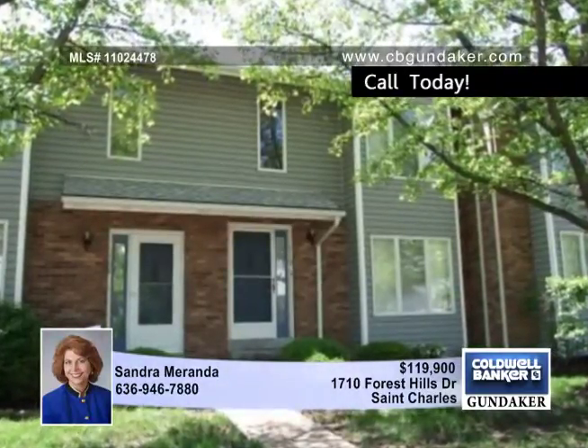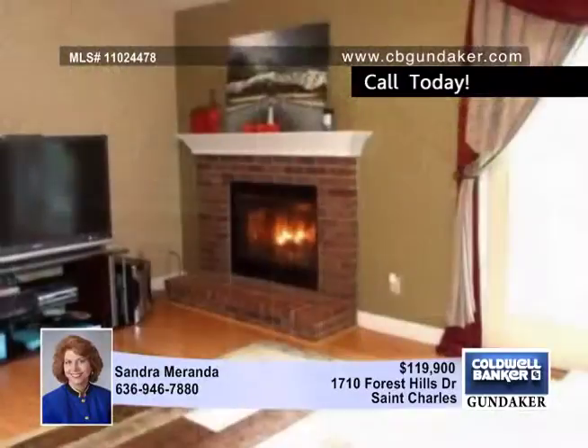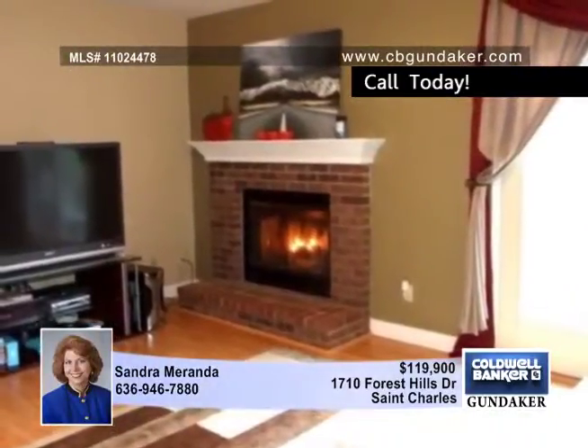Sander presents this beautiful townhouse that's in superb condition and is just two minutes from I-70, with easy access to shopping and restaurants.